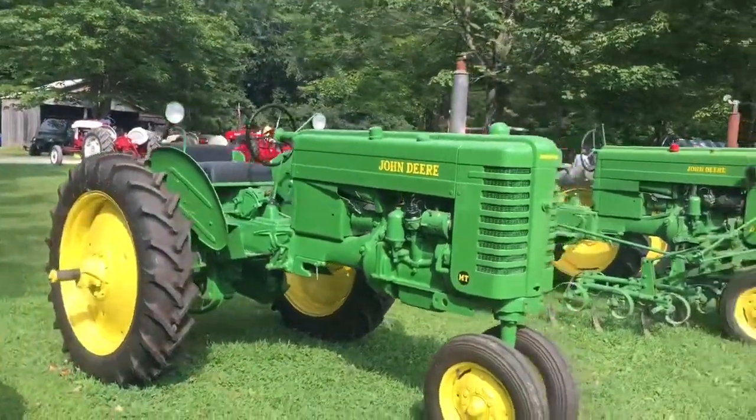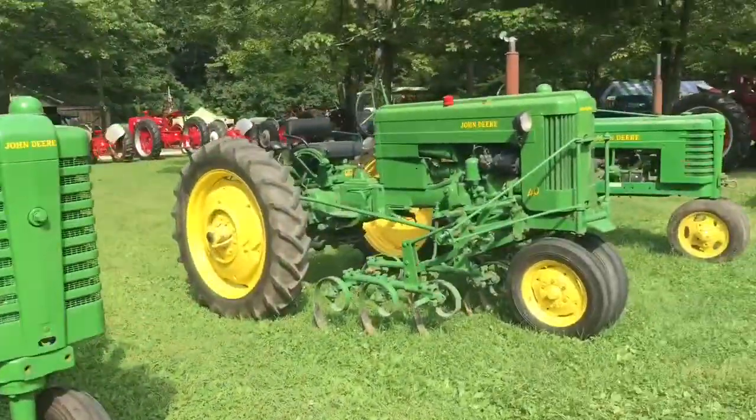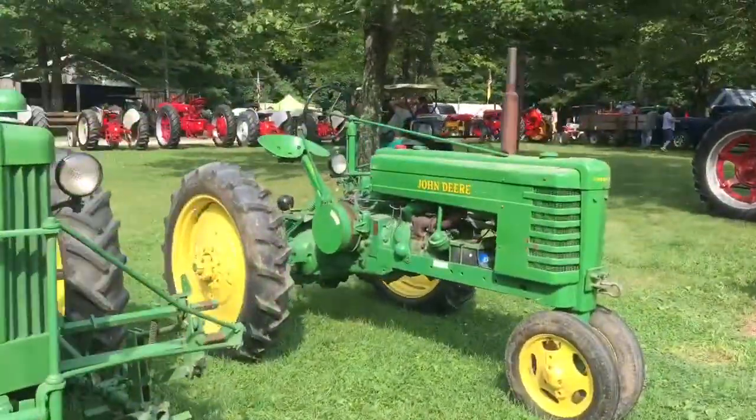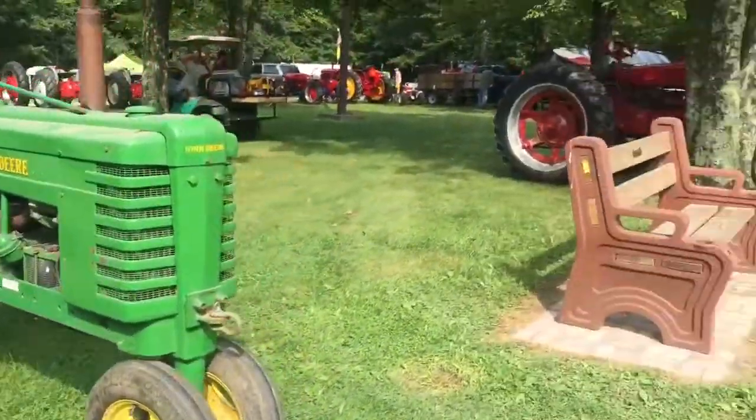John Deere is over here — MT, a 40, and I think that's an H over here, even though there's no label on it. Yep, on the seats of Model H. Pretty cool.